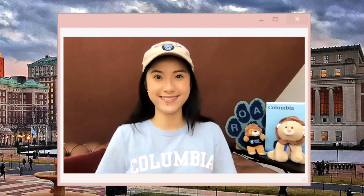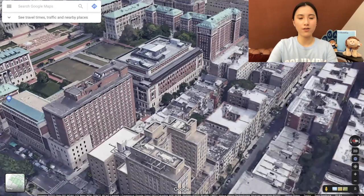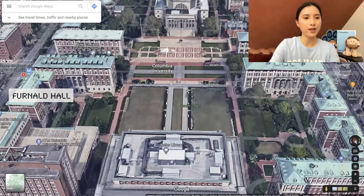Now that we have the first year area covered, let's talk a little bit more about the academic buildings and what's in each one of them. I'm going to rotate around just so we're looking north. This is the other side of Butler. This is Carmen. And this is Jean Jay. If we walk here, we'll see that next to Fernald there is Pulitzer Hall.